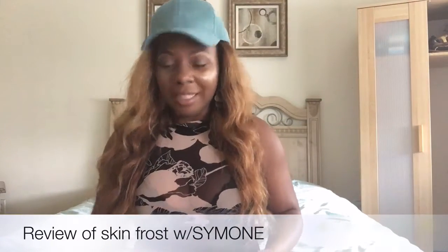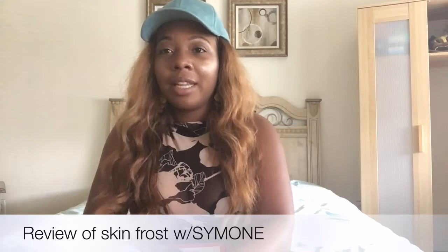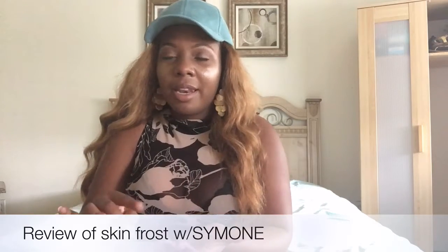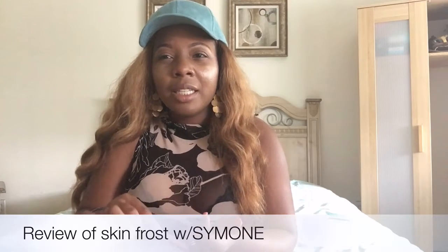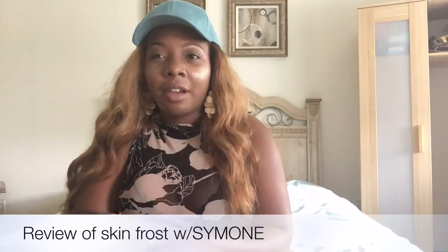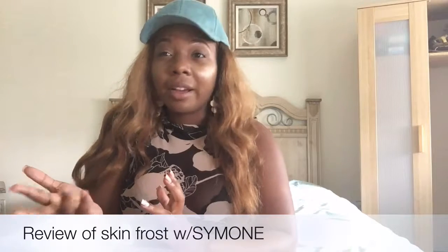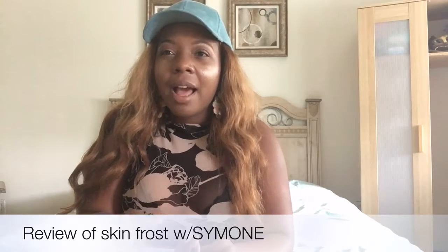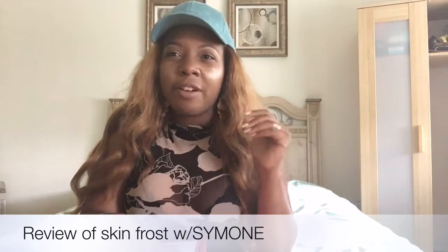Hi, I'm coming to you with my Jeffree Star review. I just received his new skin frosts — deep breeze, lavender snow, so effing gold, and dark horse. I already have peach goodness and ice cold, and I can tell you they are already amazing. When it comes to a glow, Jeffree Star is where you need to go. I've had Becca, I've had Carly Blouse's highlighter palette — they glow too — but the Jeffree Star skin frosts are just amazing.